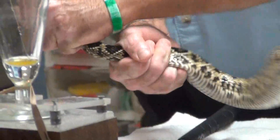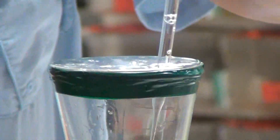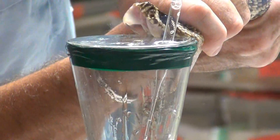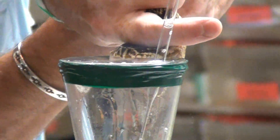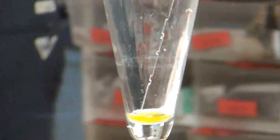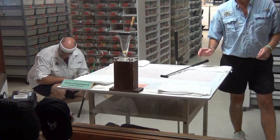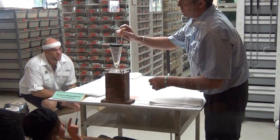Diamondback rattlesnakes are delicate captives. Extreme care is taken in handling these snakes, both for safety and to ensure a supply of venom for antiserum. Medtoxin is always in need of this species, and we work diligently on our captive breeding program, hoping to ensure a stable and productive colony of Eastern Diamondbacks.